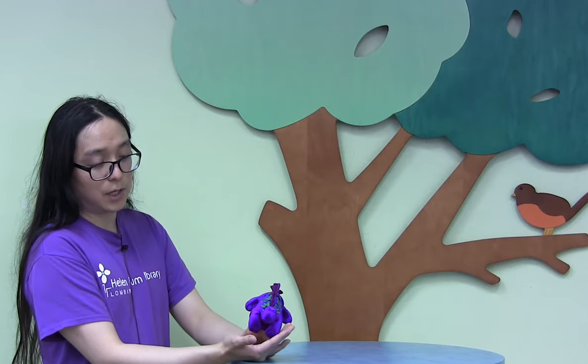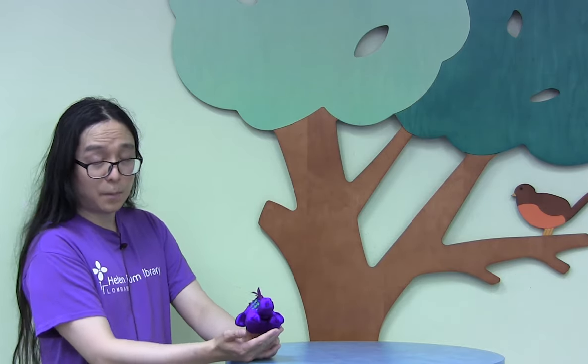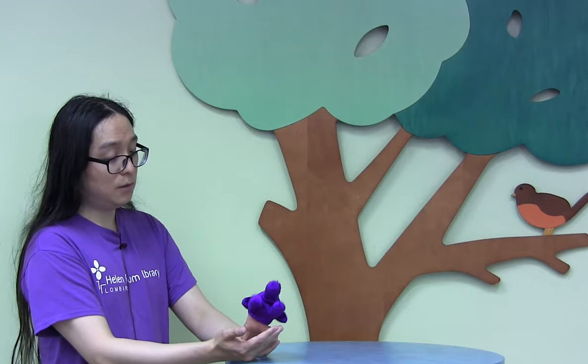Okay, so now you guys can tell me, I'm sure, what color is she? All right, on the count of three. One, two, three. Purple. That's right. You got it. Good job.